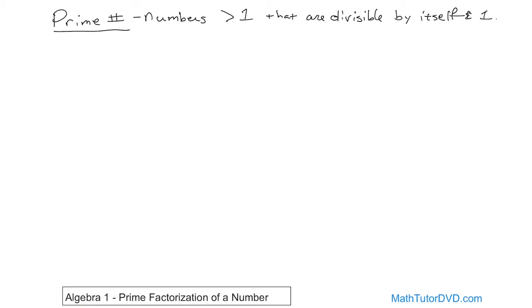Let me give you some examples of prime numbers. The number 2 is a prime number. Why? Because it's a number greater than 1 that is divisible by only itself and the number 1. If you try to figure out what can divide into 2 evenly, the only two numbers that work are 2 itself and 1. So 2 is a prime number. Other primes include 3, 5, and 7.